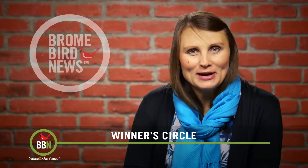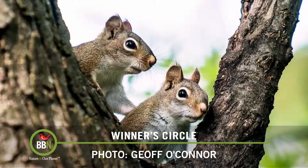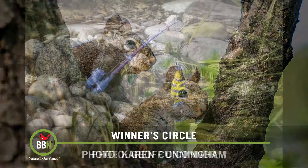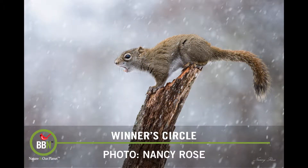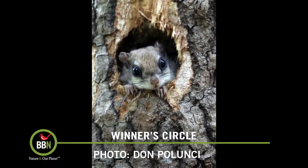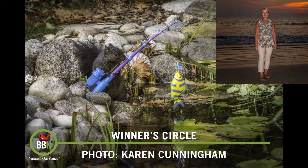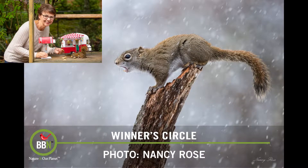My goodness, that was a hilarious contest — I still can't stop laughing. All the judges agree that it was really hard to pick the winners. Let's check out the top five. Third place goes to Karen Cunningham — congratulations, Karen. Second place is Linda Donaldson — congratulations, Linda. And the grand prize winner is Nancy Rose — congratulations, Nancy!